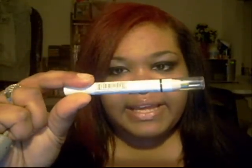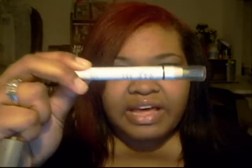Really quickly — I forgot to tell you guys what I'm doing with those containers. I will be de-potting my jumbo eye pencils. I've watched about three or four videos on how to do it, so I will be putting them in there.